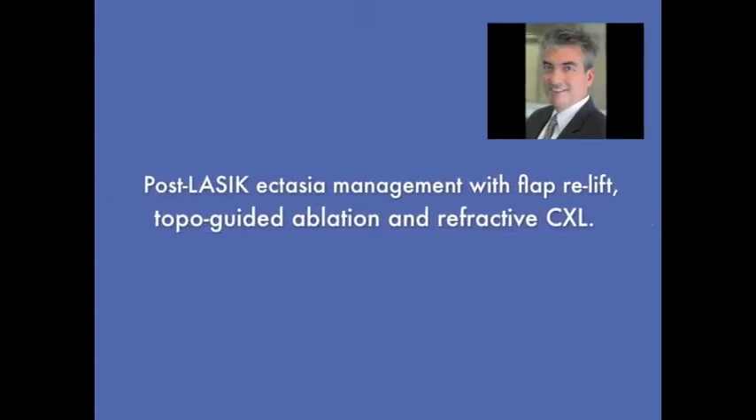Hello, this is John Canelopoulos from our center here in Athens, Greece, and clinical professor of ophthalmology at NYU Medical School. Quite an interesting case.